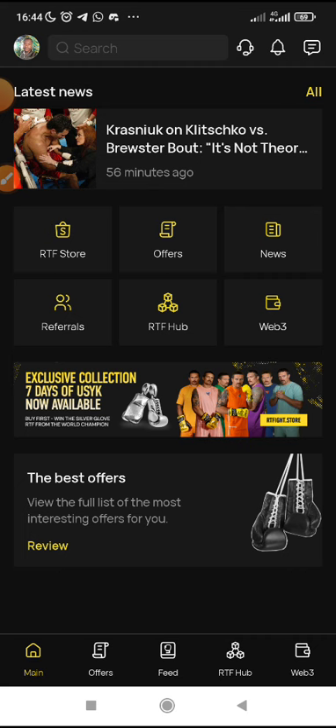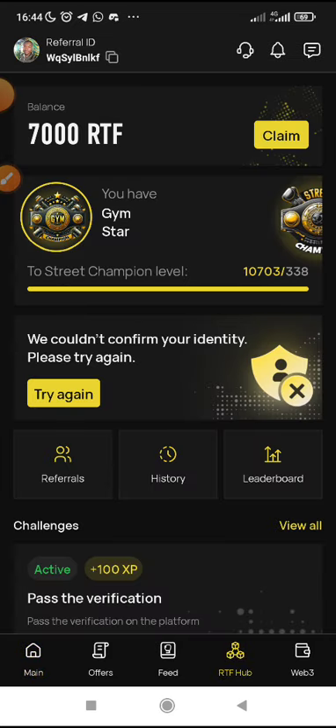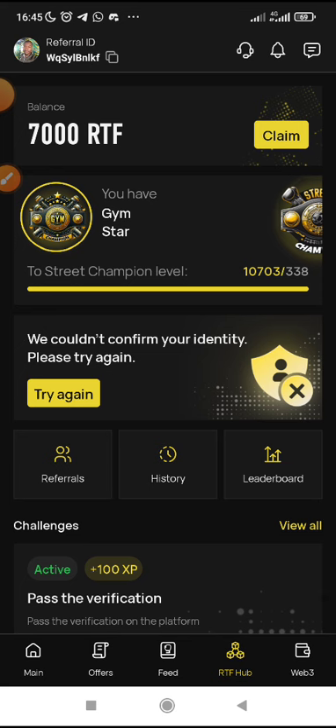Mind you, it is your tasks on this app that actually position you for the airdrop. If you just registered or downloaded this app without completing the tasks, don't expect reward from RTF. It is good you complete your tasks, and the earlier the better. The first snapshot was taken around February 1, and those who completed the tasks before February 1 were among those who received reward.